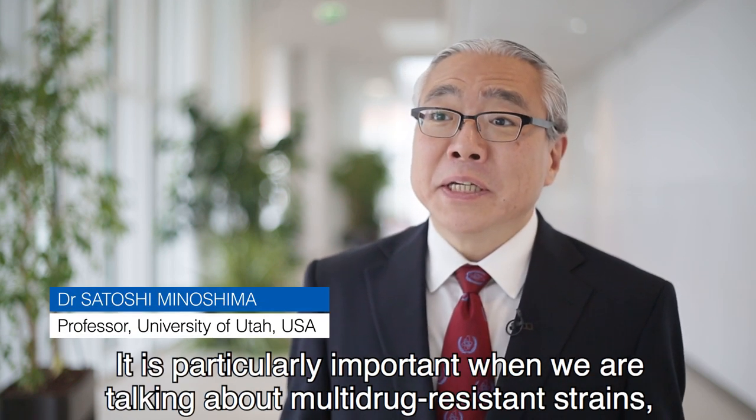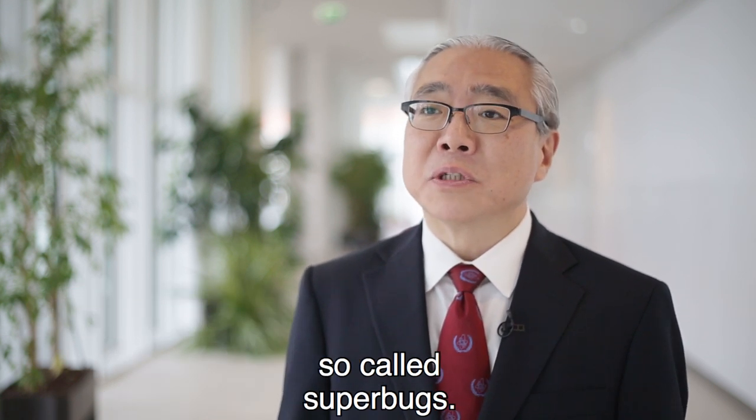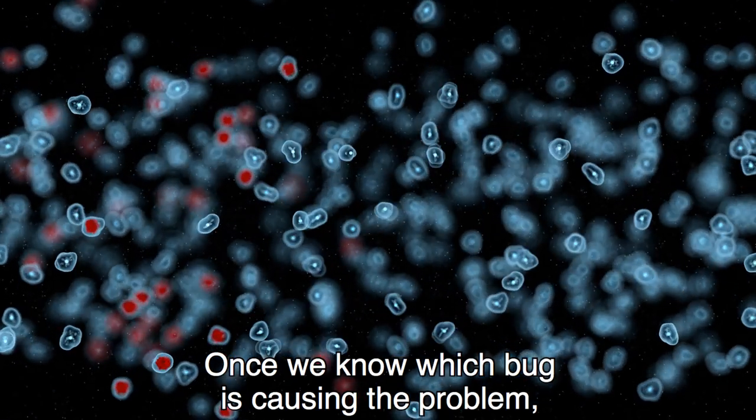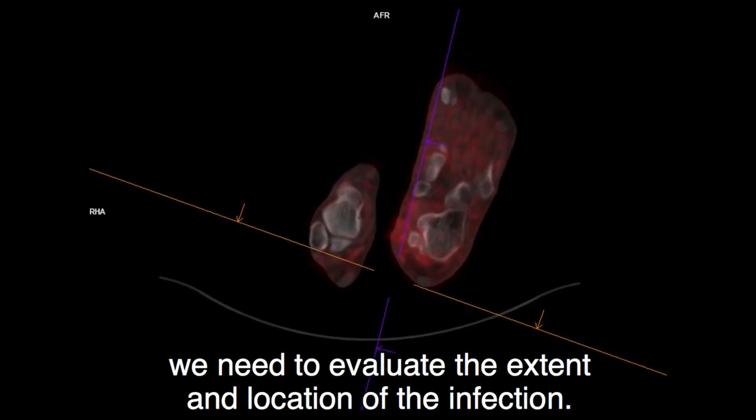It is particularly important when we are talking about multi-drug resistant strains, so-called superbugs. Once we know which bug is causing the problem, we need to evaluate the extent and location of the infection.